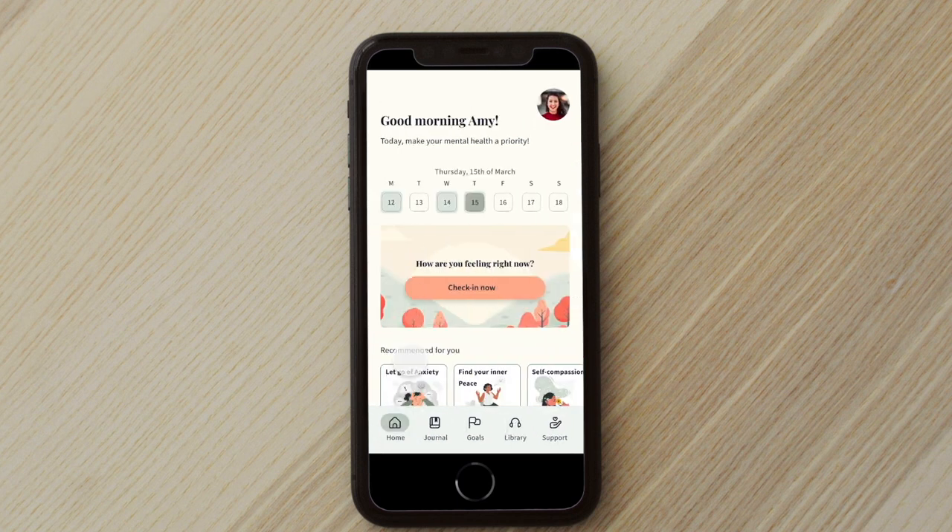So that was it for the main features of Giorno. I hope you enjoyed it and thank you so much for watching.